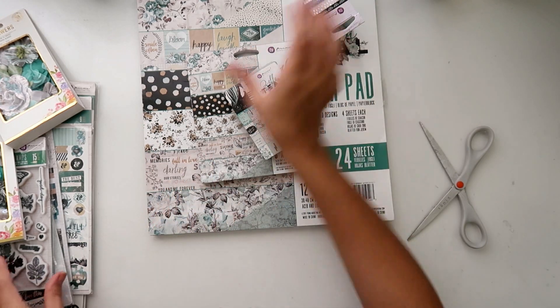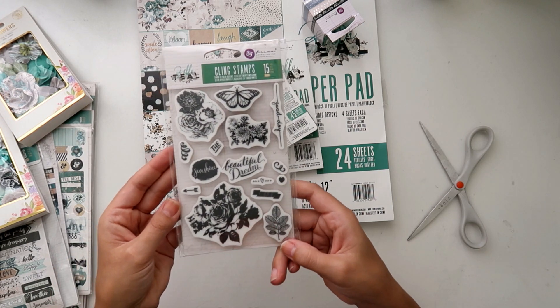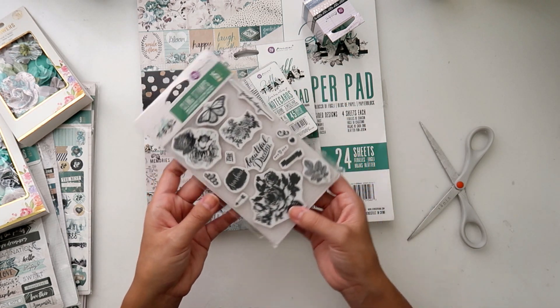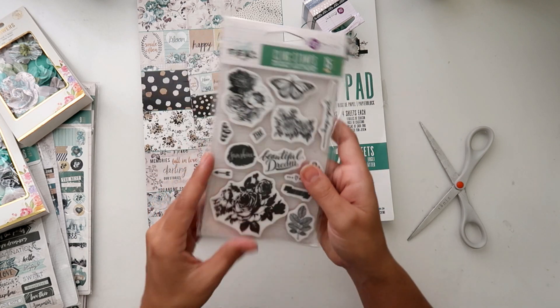I got the stamp set because of the butterfly — really cute. It says 'Good day,' the florals are really pretty, 'Beautiful dream,' little arrows, little hearts — really cute stamp set.